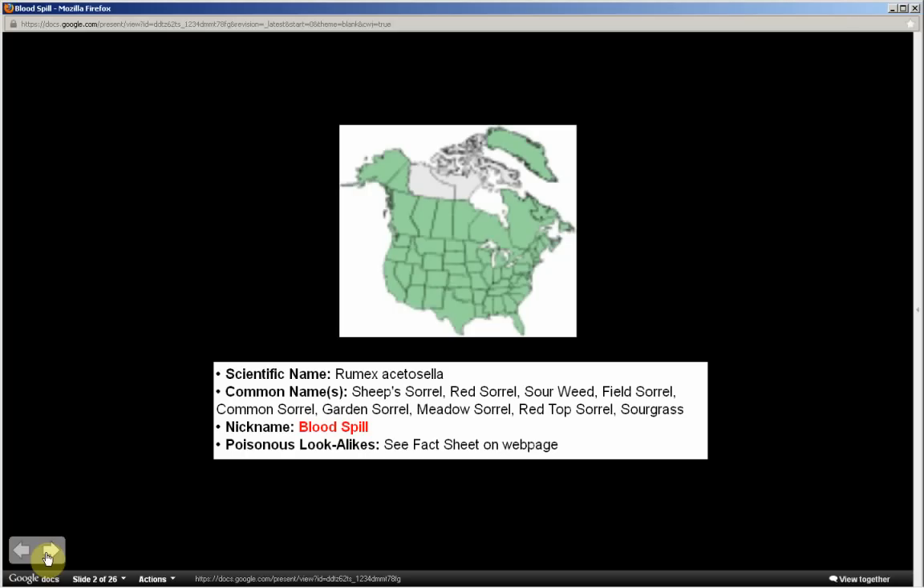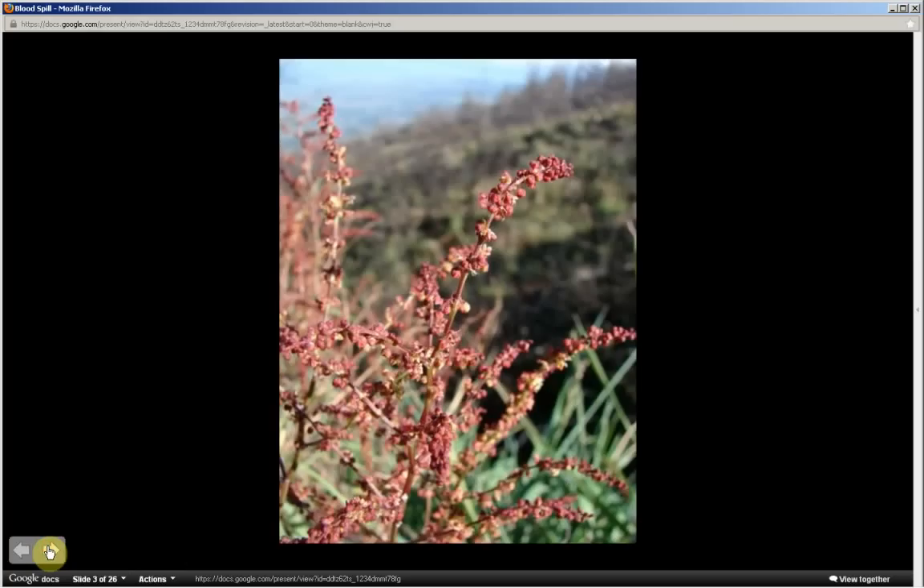Rumex acetosella — the nickname for this plant is blood spill. This is part one, and in part two I'll be sharing a mnemonic or memory technique to help you commit to memory the most distinguishing characteristics of this plant for identifying purposes. Be sure to watch all of part one so that part two is understandable.